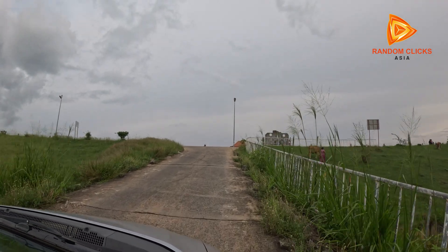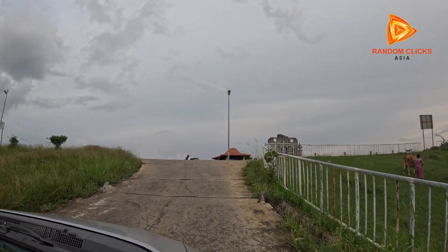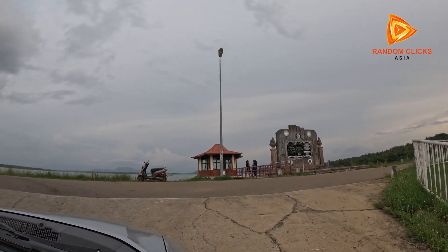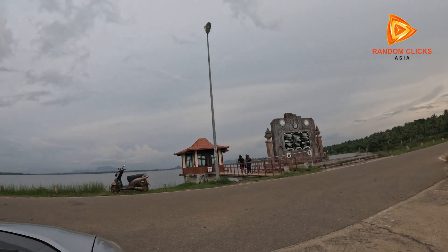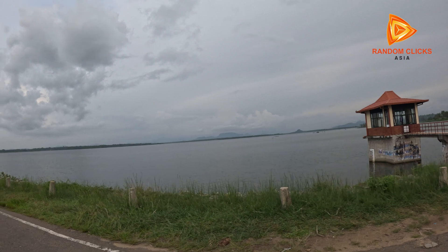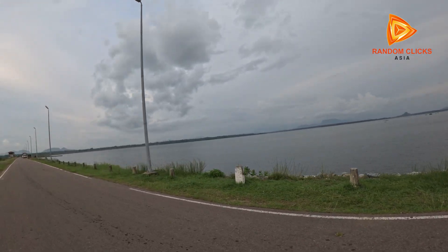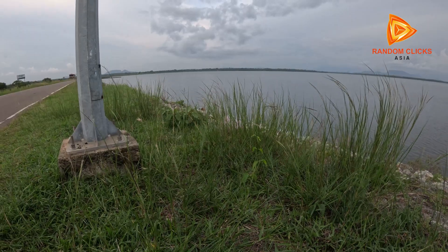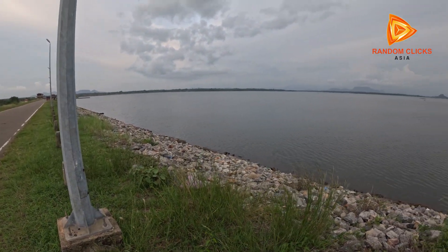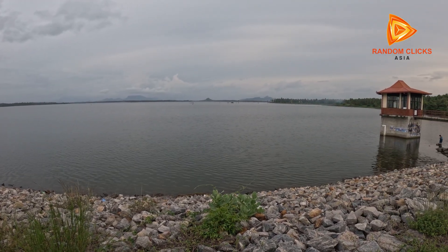The dam, standing about 39 meters high and stretching over 2,400 meters across, creates a vast reservoir that holds over 75 million cubic meters of water. This reservoir provides water for multiple purposes. The water from Daduru Oya also supplies drinking water to thousands of people in surrounding areas. In many parts of Sri Lanka's dry zones, clean water is a precious resource, and the dam ensures a consistent supply.